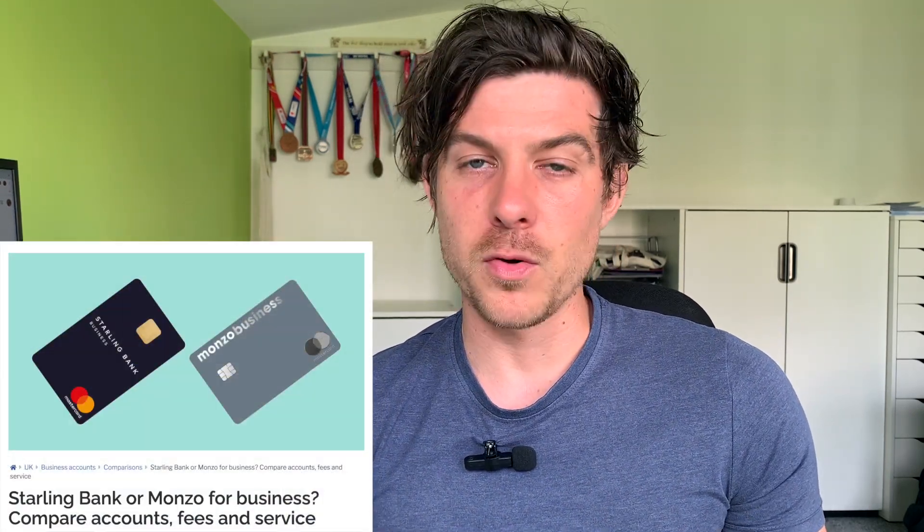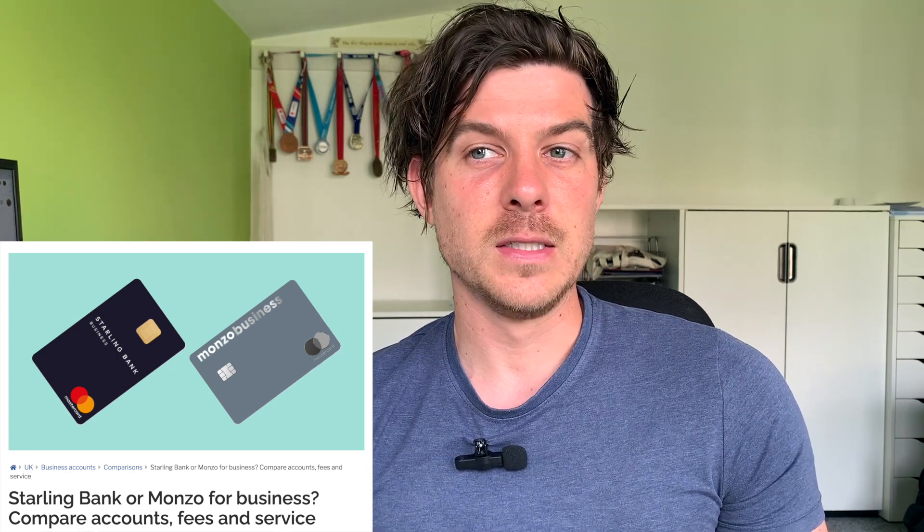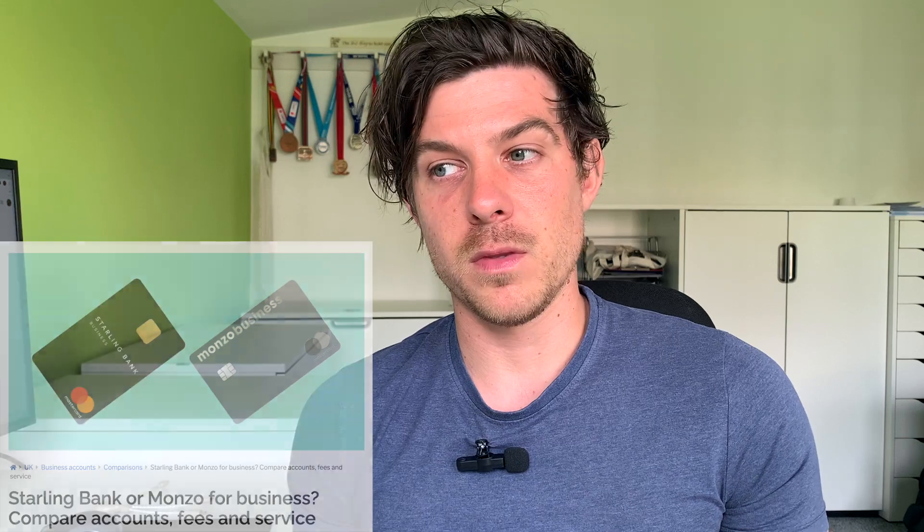Number eight is to set up a business bank account. There are lots of options for business banking. The two front runners for me are the online banks Monzo and Starling Bank — I think they're both very accessible and the service they offer is better than the high street for ease of use. In the blog, there's a link to an article that provides a comparison between some banks, showing which ones offer business banking and how the different accounts compare.